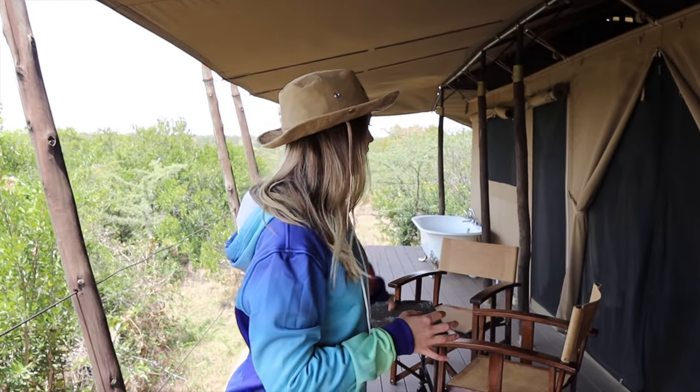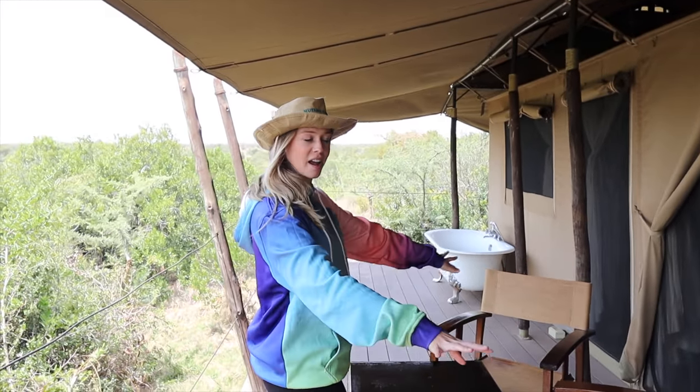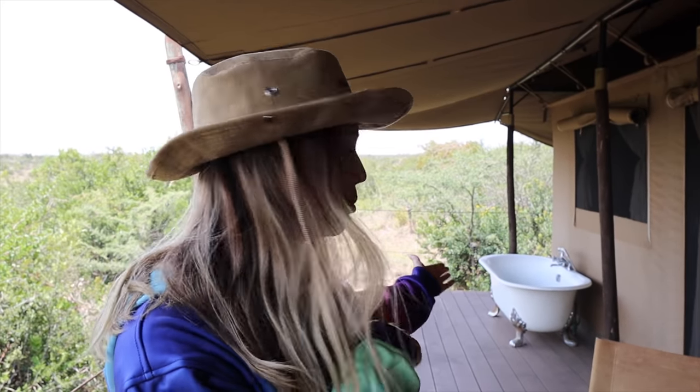This is actually our front porch of our tent — we're on the savannah side. There are two different sides, so stay tuned for that tomorrow. Outside our tent we have a little deck with a coffee viewing area, and my favorite: an outdoor bathtub! I'm pretty excited to use that. Let's go see inside.